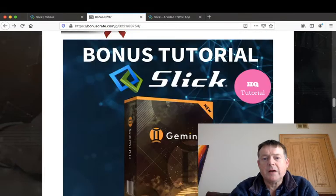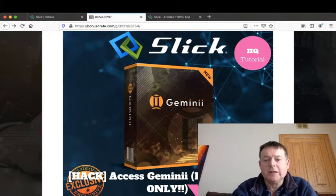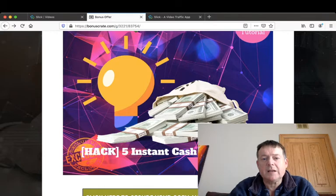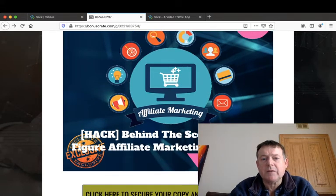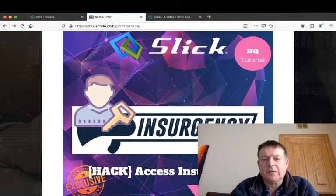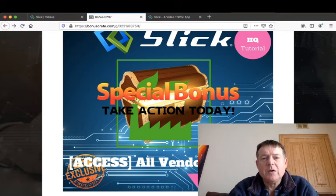Bonus number one: I'm going to give you access to Gemini, a product released by John Armstrong, available for the first 12 hours only. Gemini is a three-in-one email marketing platform which also comes with training. Bonus number two is five instant cash strategies. Bonus number three: I'll show you behind the scenes of a five-figure affiliate marketing campaign. Bonus number four: access to Insurgency, another product by John Armstrong — a course on paid traffic using Facebook Ads. I'm also including all the vendor bonuses.